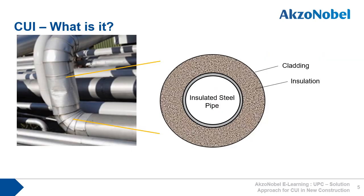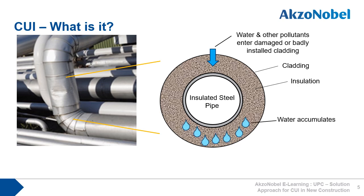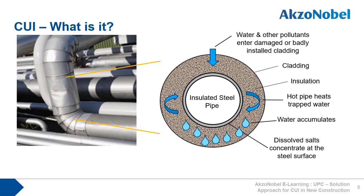As you can see in this schematic of an insulated pipe, water easily enters damaged cladding. Over time, the water starts to accumulate towards the bottom of the pipe. The hot pipe heats the water, and dissolved salts start to accumulate on the pipe surface. The aggressive environment accelerates the corrosion process, which if left unchecked, will lead to catastrophic failure.